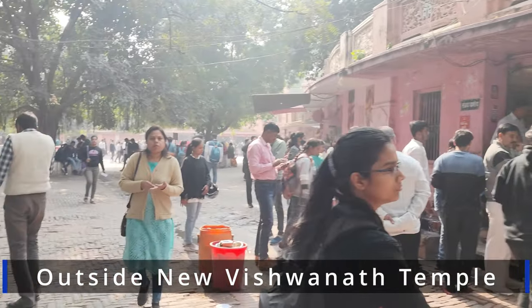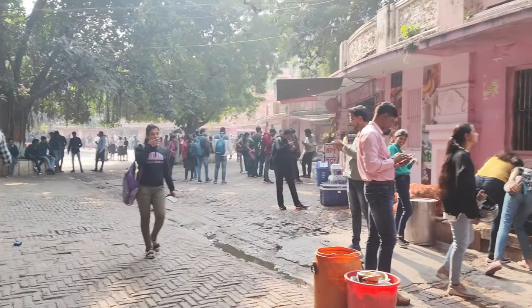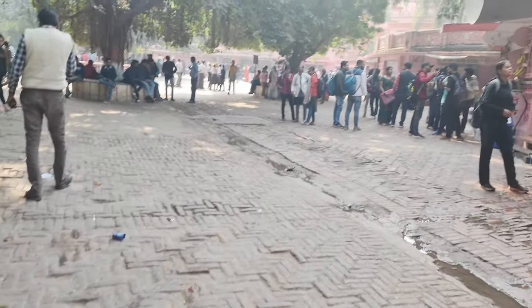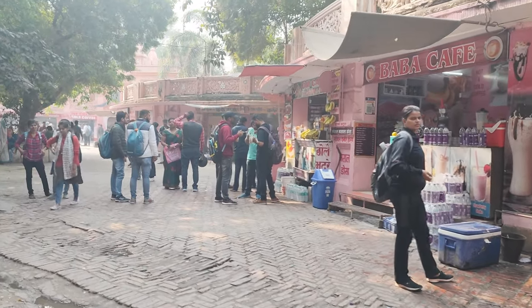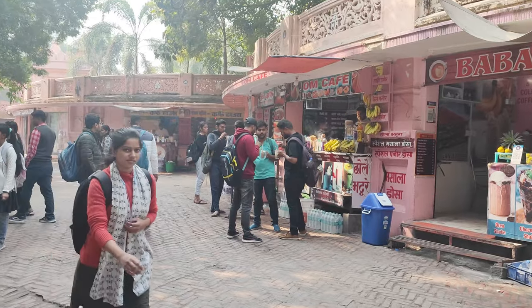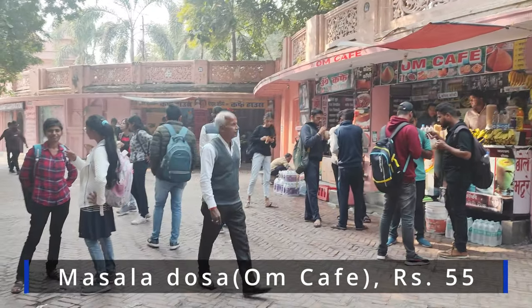After that we went to visit the New Vishwanath Temple in BHU, which is approximately 10 km from the Varanasi area. As we were very hungry, we decided to eat something first. We had masala dosa at Om Cafe, which was 55 rupees per dosa. There are many outlets serving different food options which are also fairly priced.